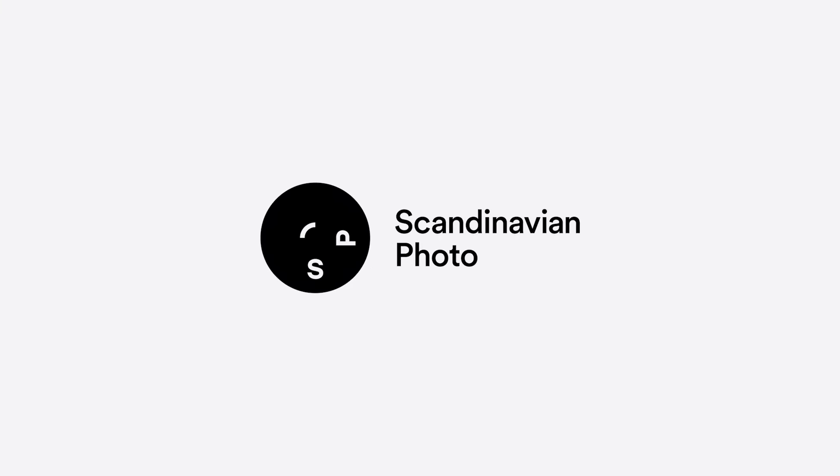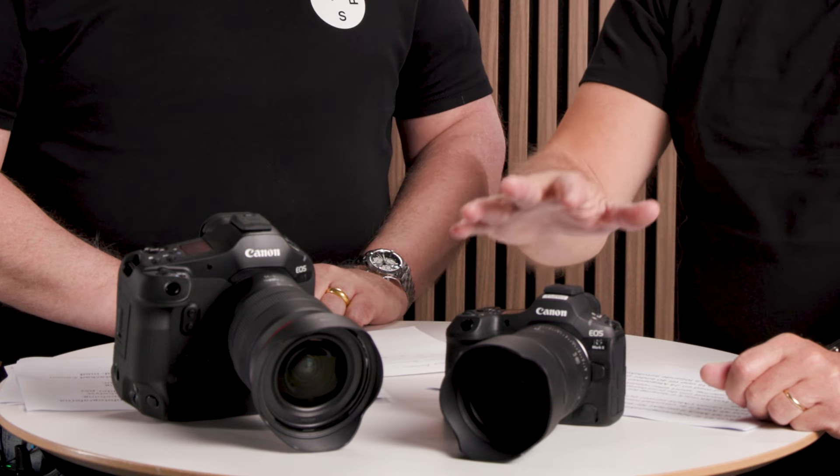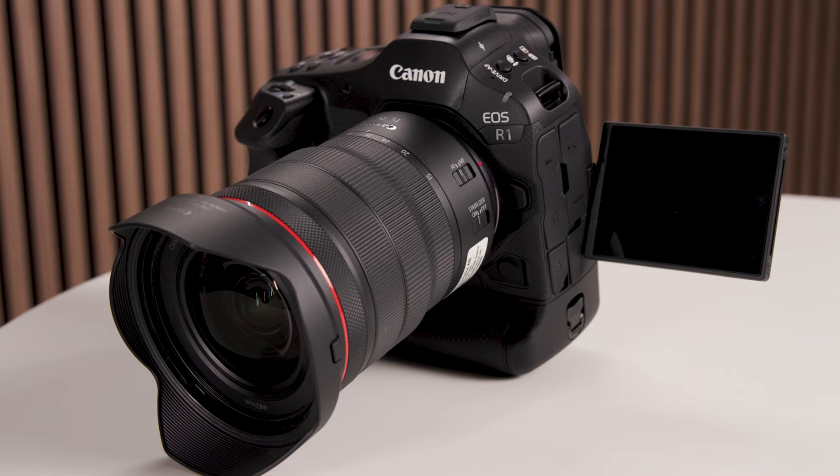Hello and welcome to Scandinavian Photo, and of course a special welcome to Anders from Canon. He's here today to show us two new products. We are now launching two extremely high-end cameras — the EOS R1 and the EOS R5 Mark II. Two amazing cameras with a lot of new features. Shall we start with the R1, the flagship model? Can you tell us a little bit about it and what is the news on that camera?